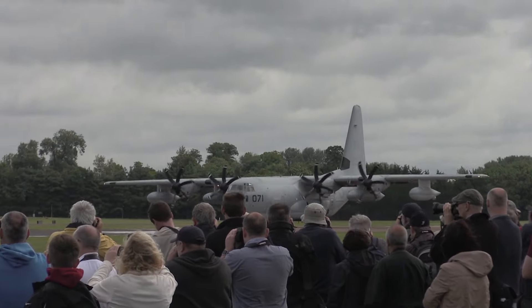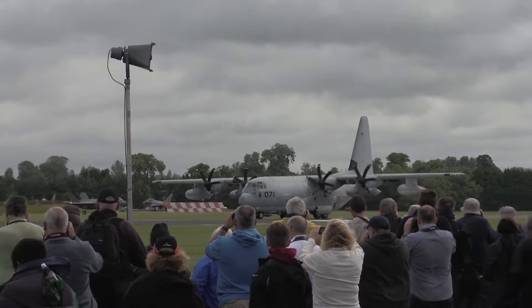Here we go — bus on the roll. The Lockheed Martin KC-130K Hercules.